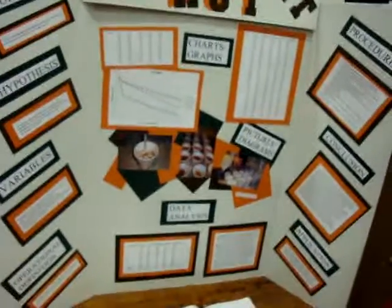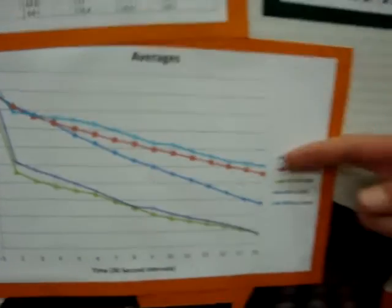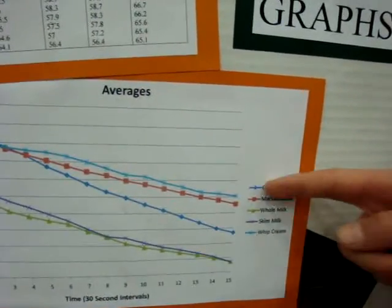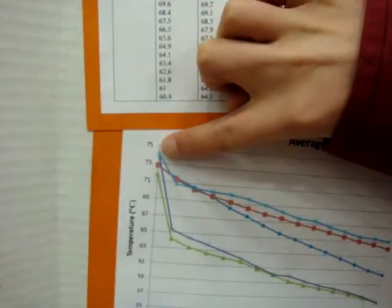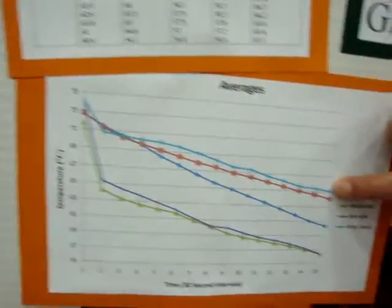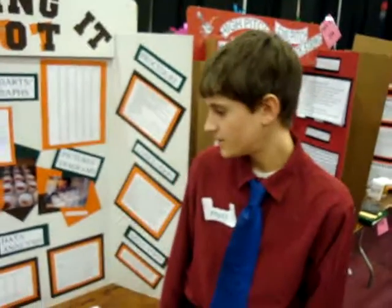My conclusion: the data collected did not support my hypothesis because I said that whipped cream would keep it the warmest over a seven-minute period, but actually marshmallows did. And as you can see, even though whipped cream is above marshmallows on the graph, I averaged the range, which means the whipped cream dropped significantly then stabilized, while the marshmallows went straight across evenly. So by the range, the marshmallows lost less temperature than the whipped cream.